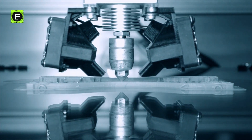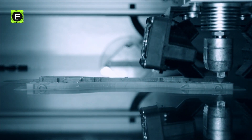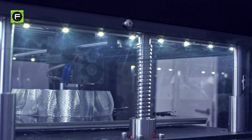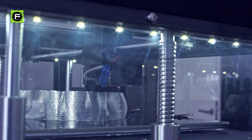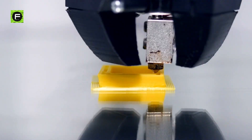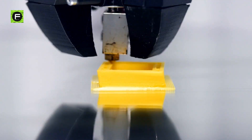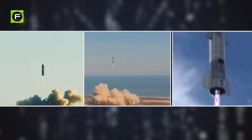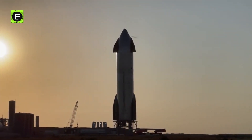SpaceX uses 3D printing to minimize the expense of manufacturing parts whose shape is constantly evolving, allowing the design to evolve without requiring the fabrication of new dies — they simply print a new design. One does not wait for a design to be perfect before testing it; instead, one tests it repeatedly, and the results of each test aid the design in achieving perfection even more quickly.